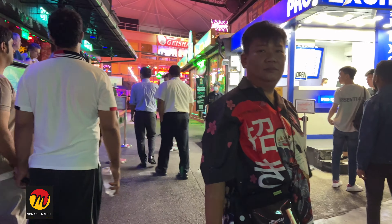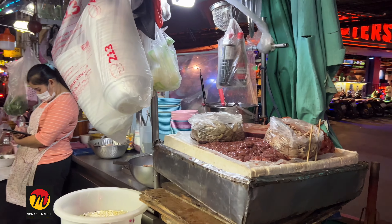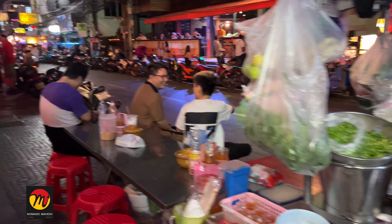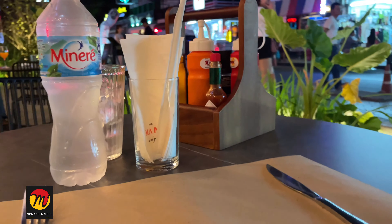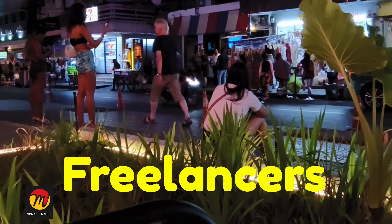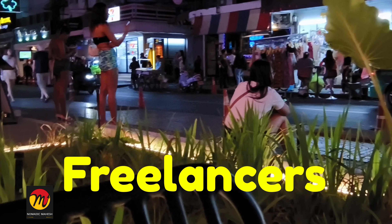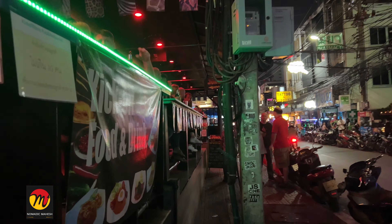If you come out of the Nana Plaza building, there is nothing else except normal bars, hotels, restaurants, massage parlors, freelancers, and ladyboys. So don't assume that there will be a heaven here. For me, Soi Cowboy is better than Nana Plaza. The advantage here is that if you have outside seating at a restaurant, you can pass the time eating and watching the environment. There are also some Indian restaurants on this road, but rates are slightly higher. Street food is also very good here.